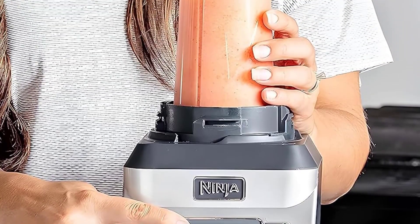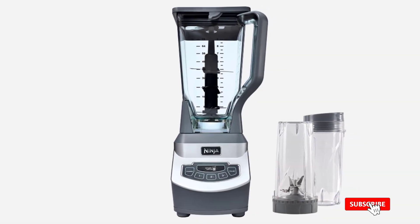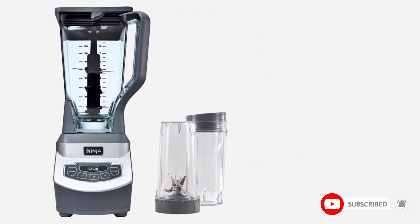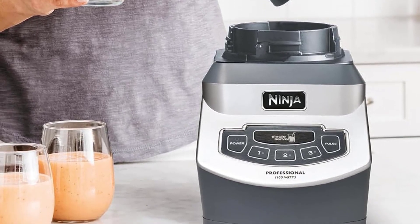Not only is it powerful enough to blend ice like a pro, but its stainless steel pro extractor blades ensure even mixing from top to bottom. You also get two 16-ounce to-go cups with leak-proof sipping lids. Note, you can purchase this blender with up to 4 cups, so don't spend more if you don't need the extra accessories.